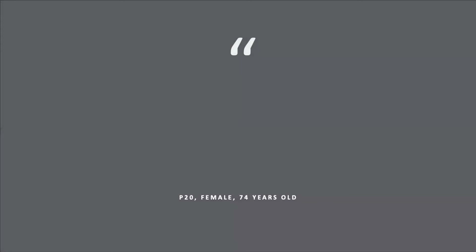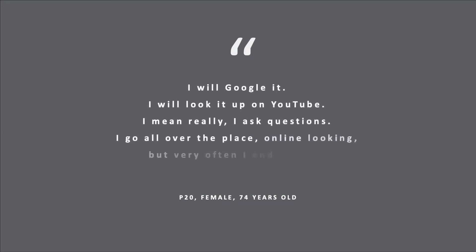For example, Participant 20 shares her approach for searching for help with a technology issue: "I'll Google it. I'll look it up on YouTube. I mean, really, I ask questions. I go all over the place online looking, but very often I end up with trial and error."